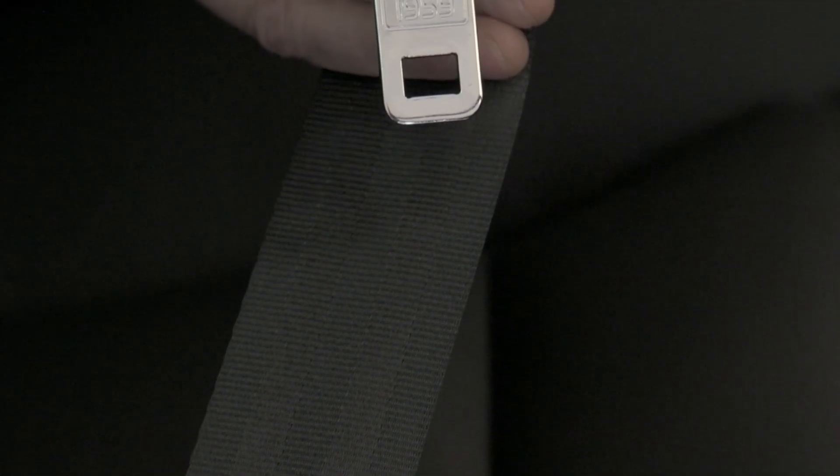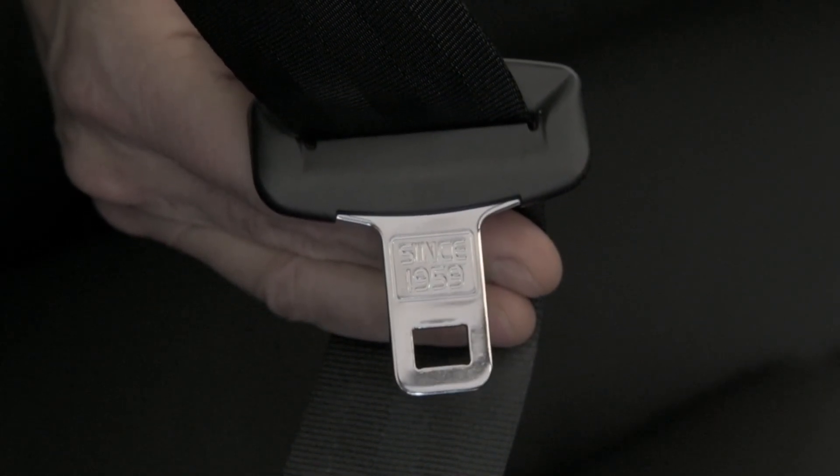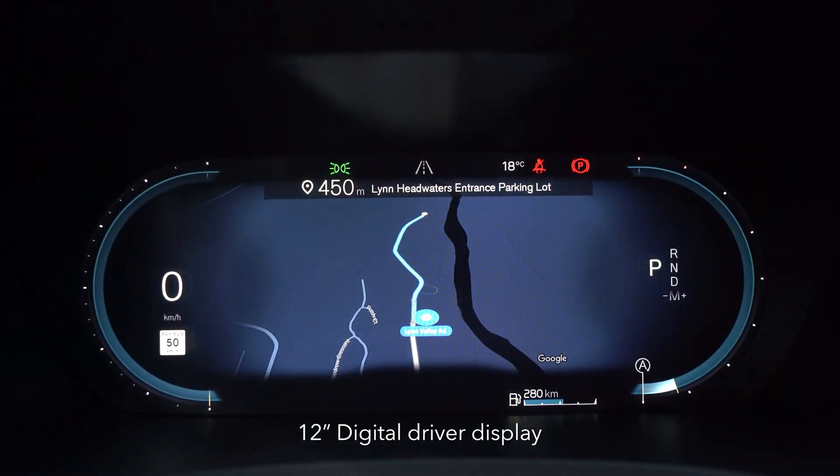Volvo cars have always been designed with the safety of the passengers in mind. They indicate this on the seat belt since 1959 — that was the year Volvo invented the three-point seat belt.